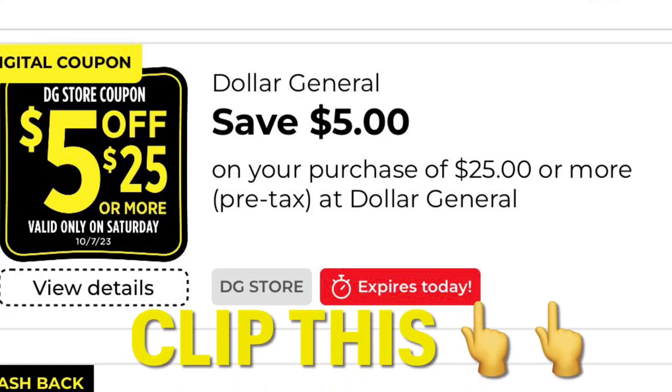Hey guys, I'm here bringing you a 5 off 25 scenario for today. Go ahead and clip this — save $5 on a $25 purchase.